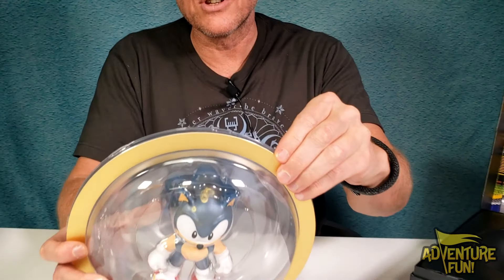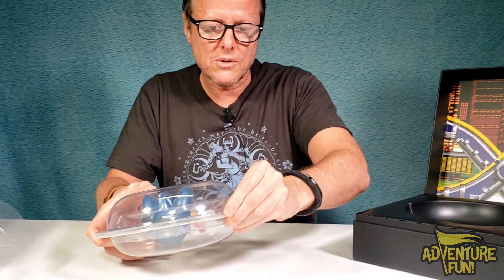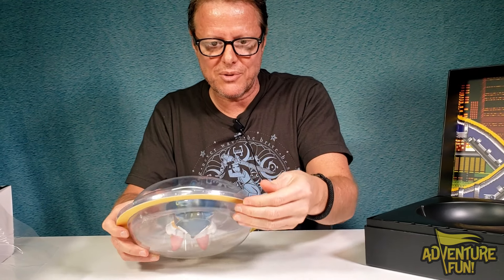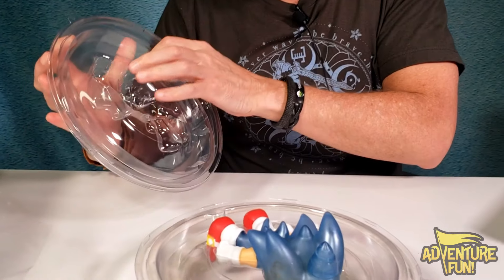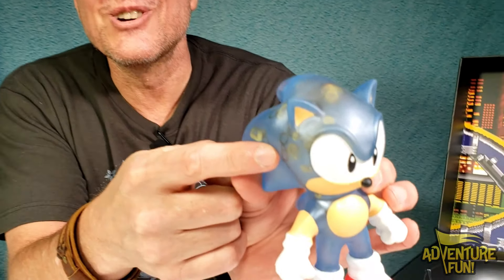I gotta show you what this limited edition is. There are two tabs that flip. I want to remember the way you are. Here you go guys - at first it smells like Play-Doh it does. Oh my gosh guys, this is so cool - look, he's got the gold rings like the golden hedgehog, he's got gold rings and it's metallic.